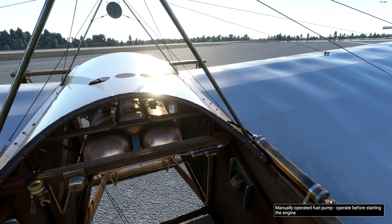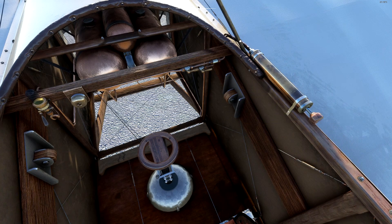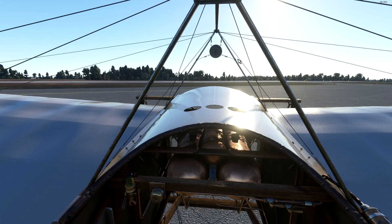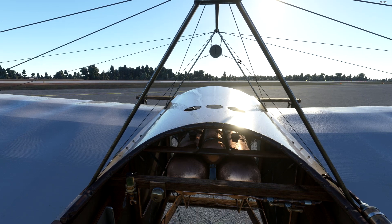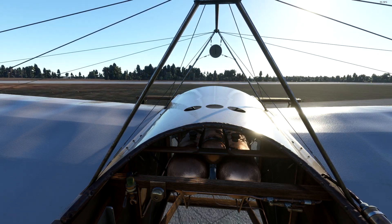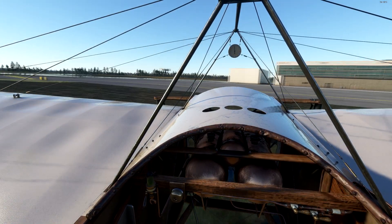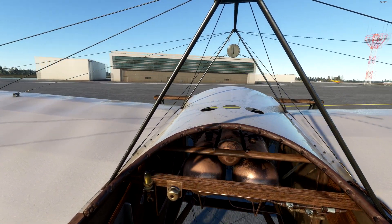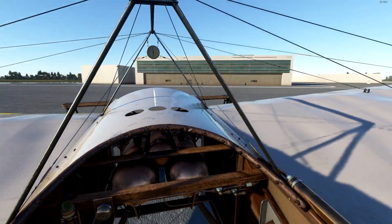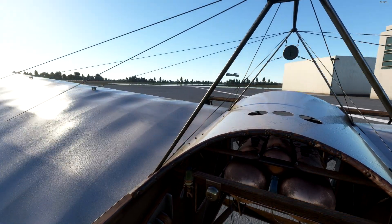Ah, there we go — manual operated fuel pump, we found it in the end! I was reading through the PDF that comes with the aircraft; it includes full documentation including historic manuals. Let's pull the throttle back — that is a very rattly engine. I'm trying to brake but it doesn't appear to want to brake. I have no actual brakes, so I need those wheel chocks. She is not as nimble as one might expect — okay, this is scary. Please stop spinning! Ground handling is certainly a challenge with this aircraft.